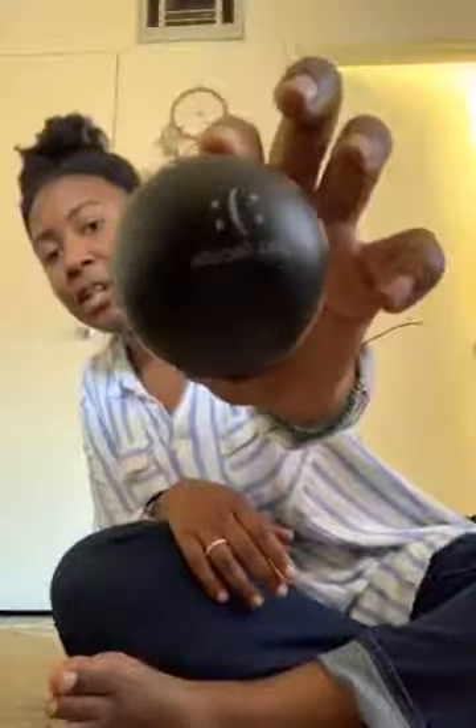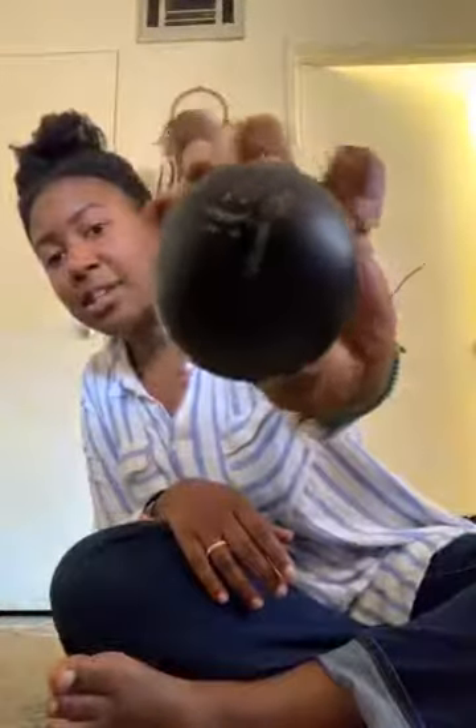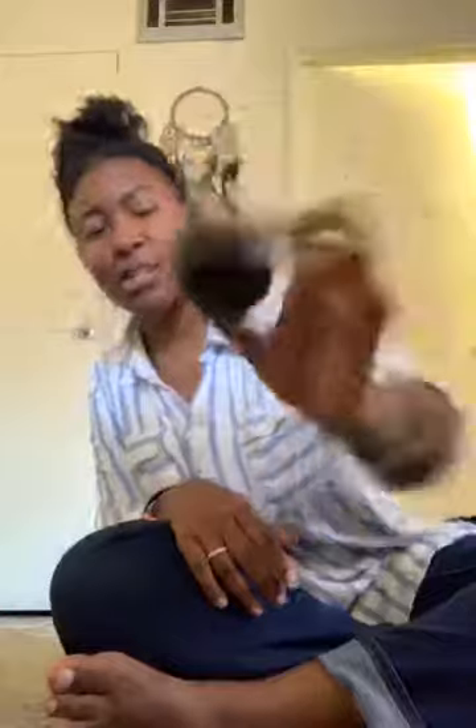I'm also bringing a little stress ball — just a fun thing. All about your attitude, right? Smiley face or frowny face — you decide.